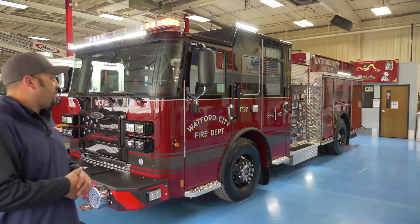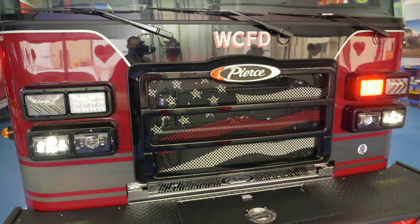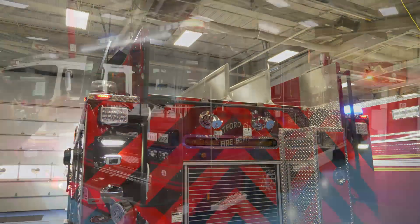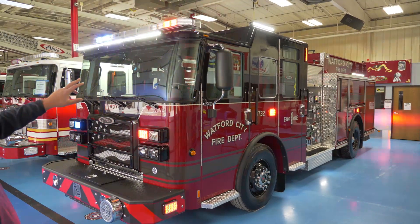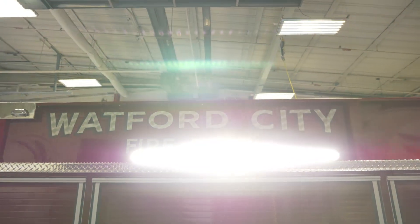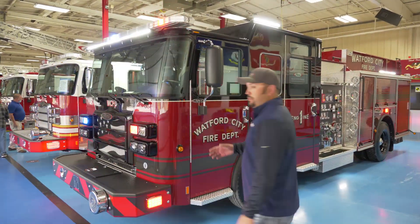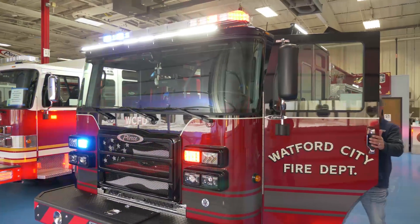One thing the customer decided to do differently with this truck is add blue lighting to their warning light package — blue lighting on the officer side and red lighting on the driver's side. The truck is equipped with FireTech high-vis lighting on the front and on the sides. You can see the two light bars up on each side with the black trim. The high-vis brow light has clearance lights integrated right into the light bar, along with a progressive switch so you can control the intensity as needed for the nature of the call.